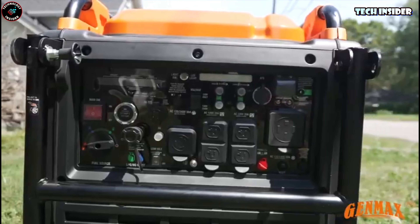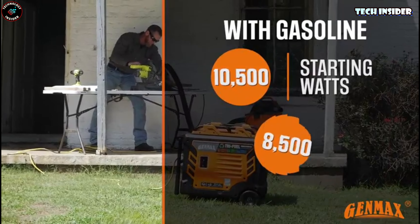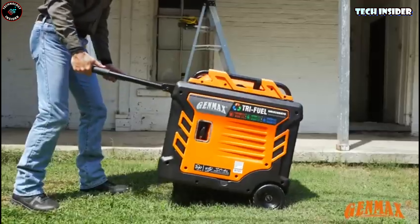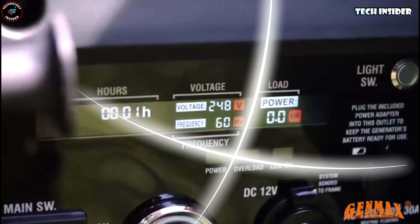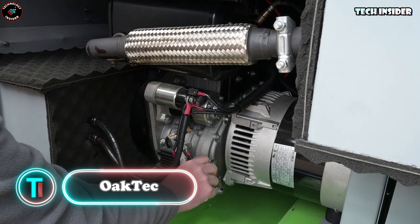A simple press on the key fob gets it fired up, and it delivers a solid punch with up to 10.5 kW of power. With a total harmonic distortion of less than three percent, it's perfectly safe for hooking up laptops, smartphones, and other sensitive gadgets.